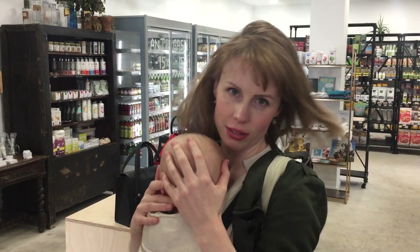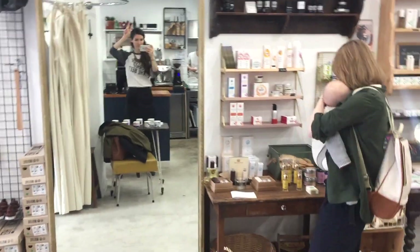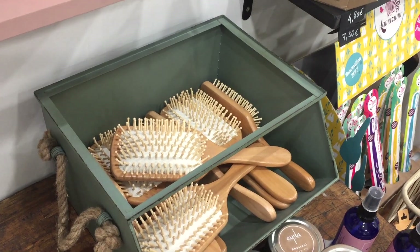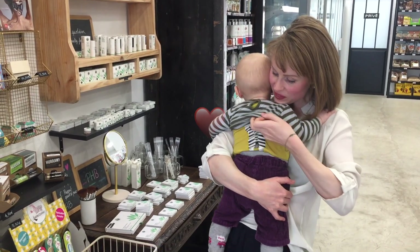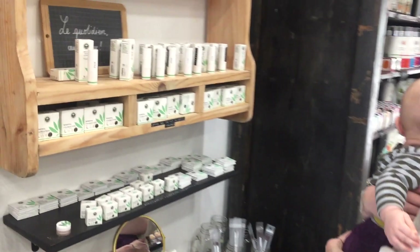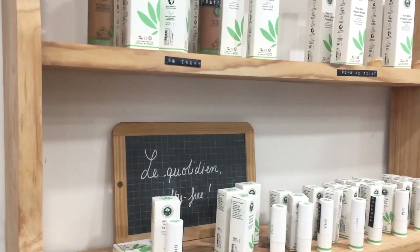Now we're going to look at their amazing selection of vegan cosmetics and lots of other exciting things. We have an exciting looking makeup brand that I don't know about — PHB. I'm sure a lot of people watching this video know it. I can't wait to try it.